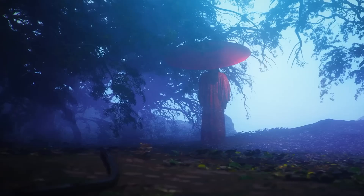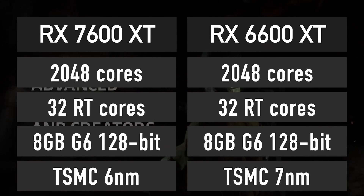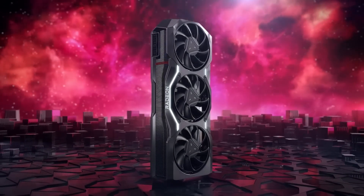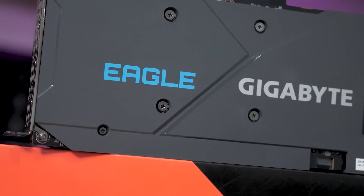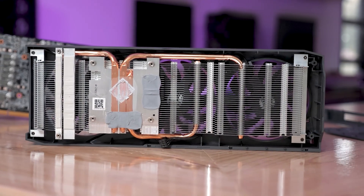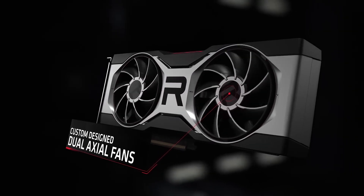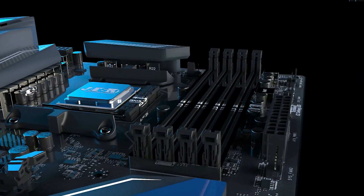As for the memory, the AMD Radeon RX 7600 will feature 8GB of GDDR6 memory running at 18 Gbps speeds across a 128-bit interface. The GPU also comes packed with 32MB of Infinity Cache, and both combined deliver an effective bandwidth of 476.9 Gbps from the GDDR6.